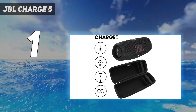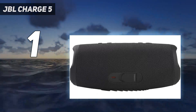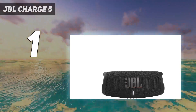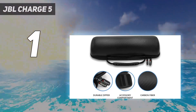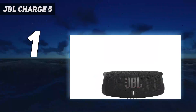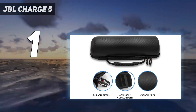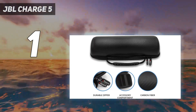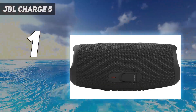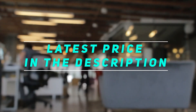It's IP67-rated, ensuring it's waterproof and dustproof, and its 20-hour battery life promises long-lasting playtime. We've had our hands on a Charge 5 for the past few weeks, and it's difficult to overstate how impressive the sound quality is. The Party Boost feature allows you to pair it with other compatible JBL speakers, and its rounded design makes it perfect for tossing in the side pocket of a backpack or beach bag, since it's roughly the same shape and size as a camping water bottle. Check out the video description for the latest price and more information.